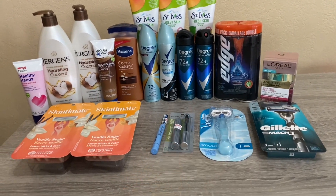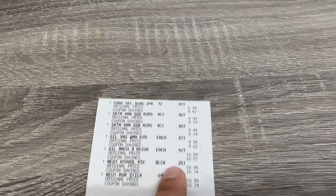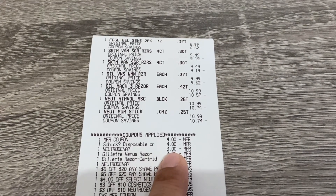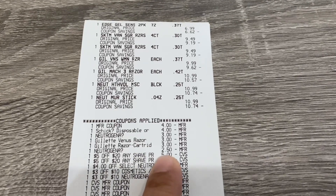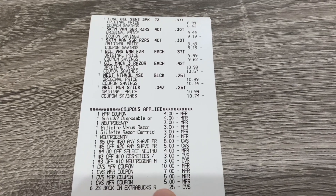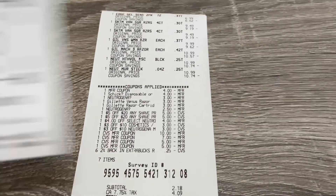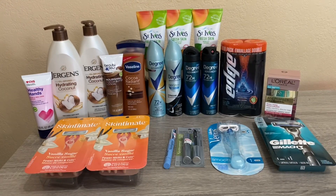I did the two razor deals and the Neutrogena on one transaction. On the receipt you can see the Edge, two Skintimate, Venus, Gillette, and two Neutrogena items. The coupons include the $4 off Schick paper coupon, the $4 Schick digital, $3 off Neutrogena, $3 each for Gillette and Venus, and the $2.50 Neutrogena. I had two $5 off $20 CRTs and all the CRTs for Neutrogena. I rolled $27 in Extra Bucks, paid $20.18, and got back $6 for Neutrogena, $10 for Skintimate/Schick, and $10 for Gillette/Venus.